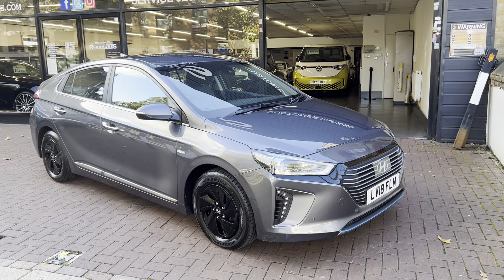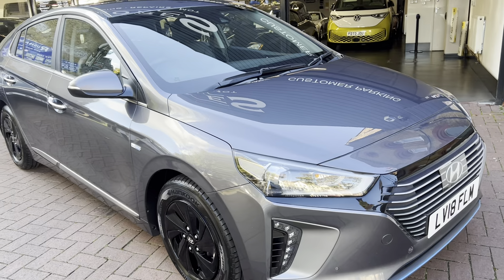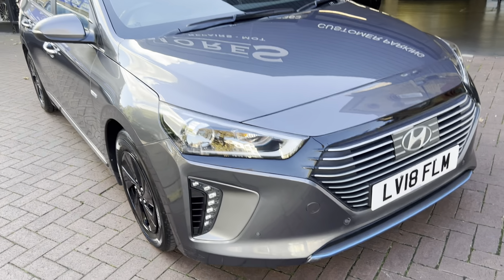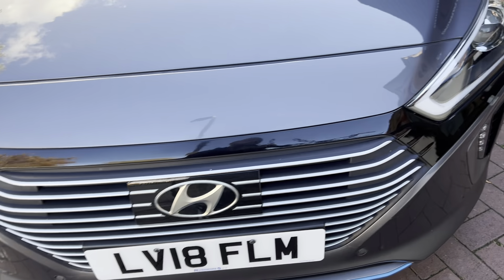Hi there, here we have the 2018 Hyundai Ioniq. This is a petrol hybrid automatic. I'll do a video walking around the car showing you the vehicle condition. I'll also be showing you the interior and all the controls as we go around.